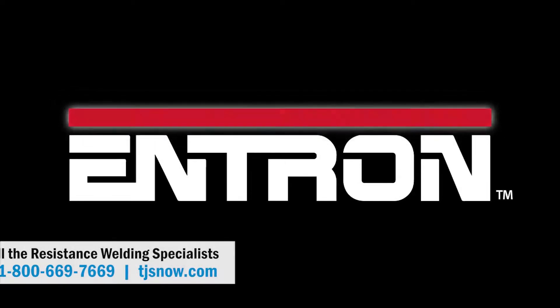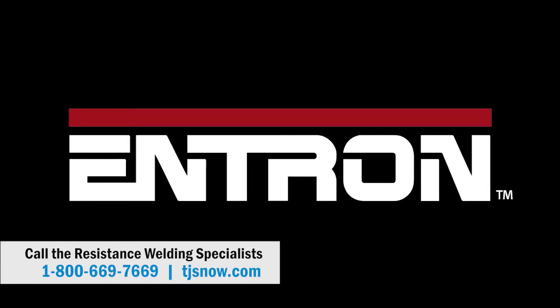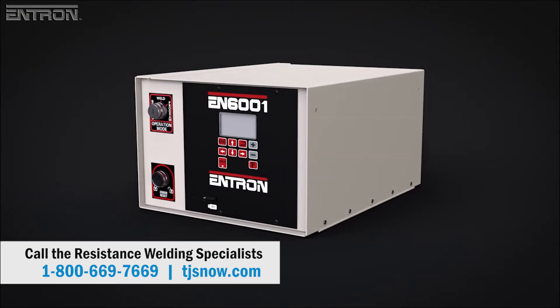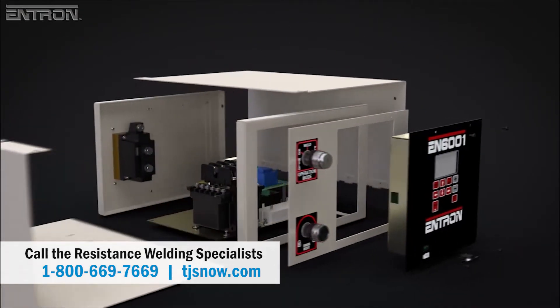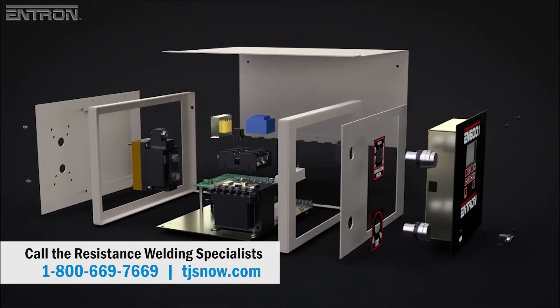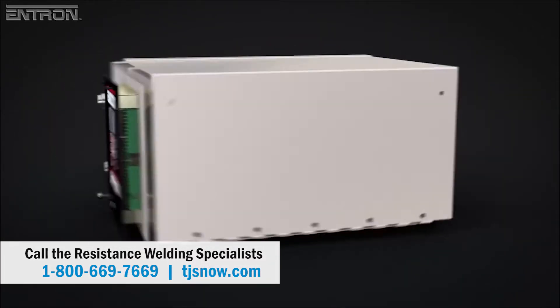Entron Controls, a full-line manufacturer of resistance welding controls, presents the best-selling EN6001, loaded with features that help manufacturers improve weld quality, minimize scrap, avoid operator errors, and reduce training costs.